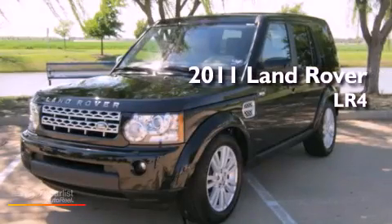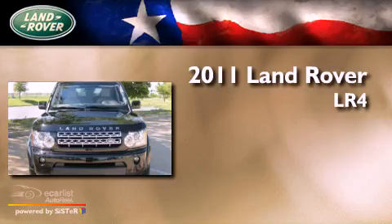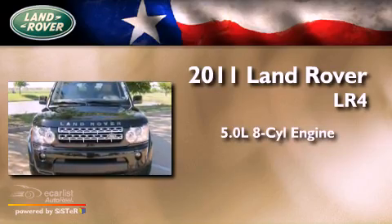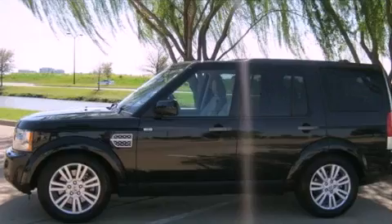This is a certified pre-owned 2011 Land Rover LR4. It features a 5.0-liter eight-cylinder engine, an automatic transmission, and all-wheel drive.